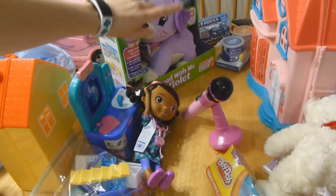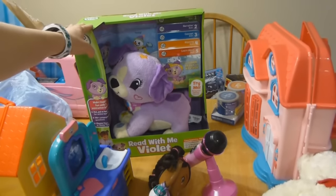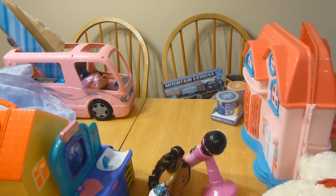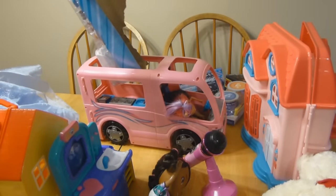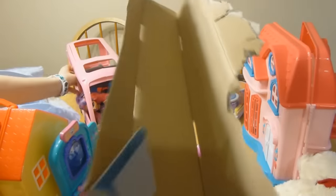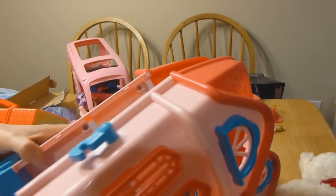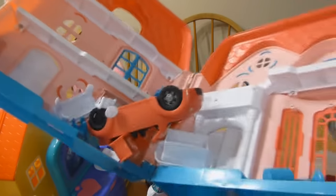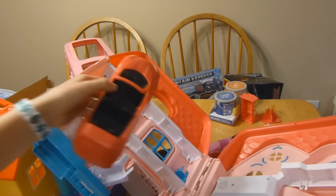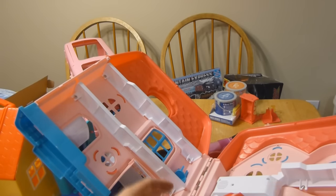She got from grandma a Read With Me Violet — the dog reads her stories. Then she got this camper van that opens up inside, and it came with accessories like food stuff that I haven't opened yet. And this is the dollhouse that Haley and Cassidy traded for — it comes with a car and a bunch of people and house furniture like a computer desk, TV stand, and lamp. Everything is already everywhere.